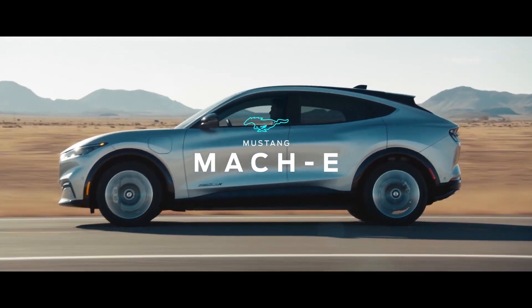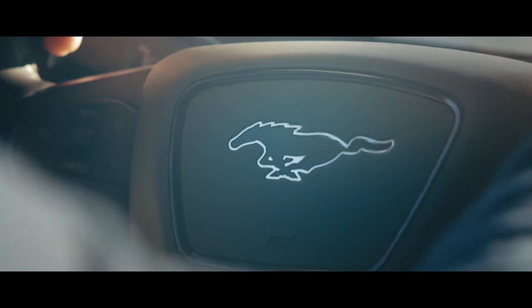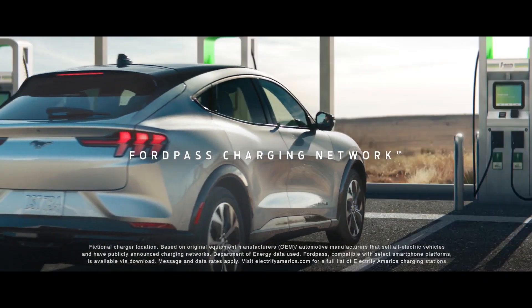Ford made their first all-electric SUV a Mustang. Rapid acceleration, reactive handling, zero emissions and zero oil changes, and no more pumping gas.